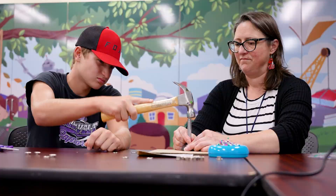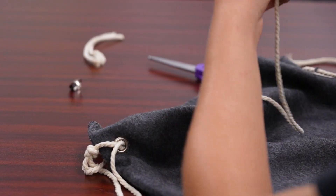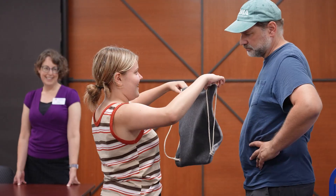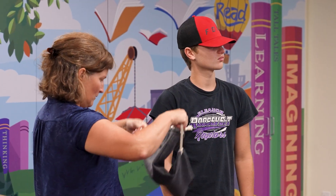Being able to complete a project and say, look what I made — just the confidence building that can give a kid. It's great to see the kids when they finish their project and they're showing it off to their parents or whoever brought them to the library to participate in the class.